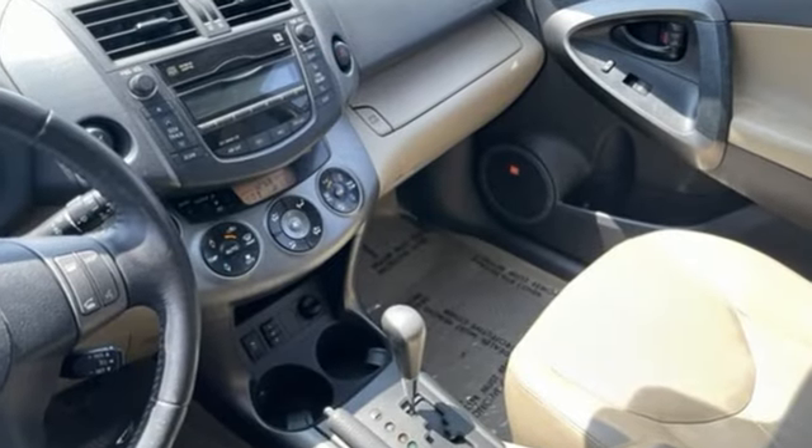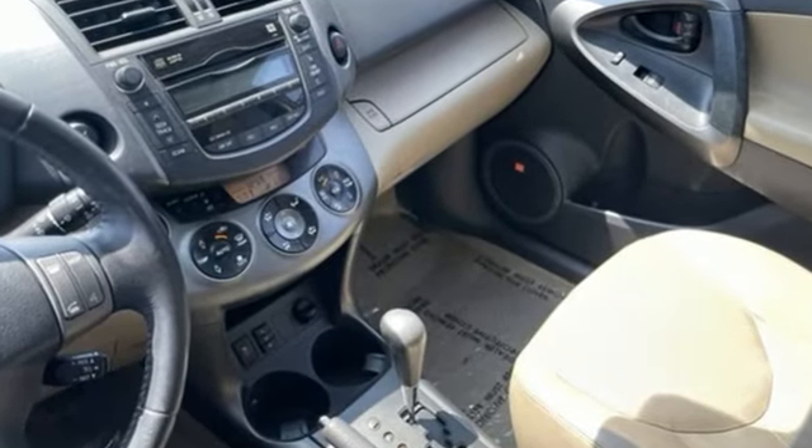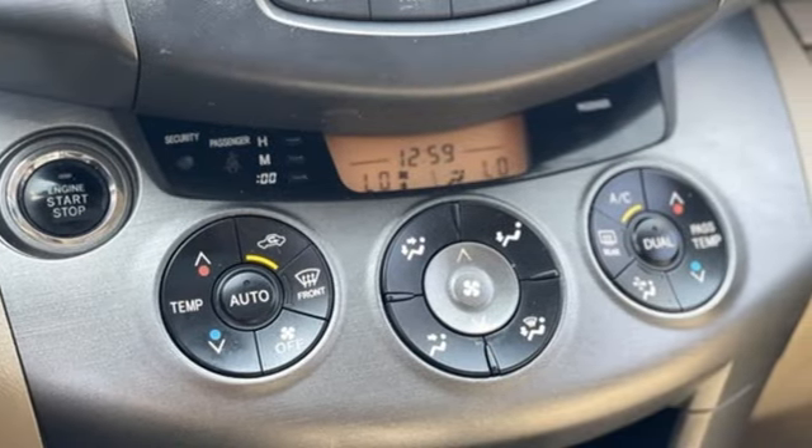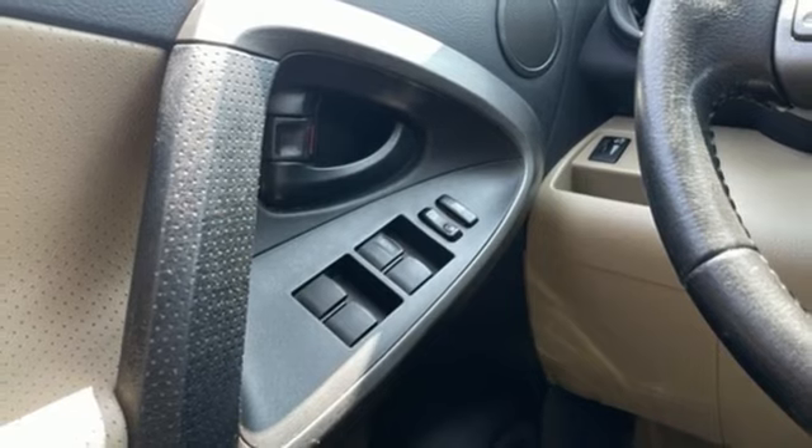V6 engine, dual zone climate control, AM-FM XM satellite radio, leather steering wheel, doors and push button start proximity key.